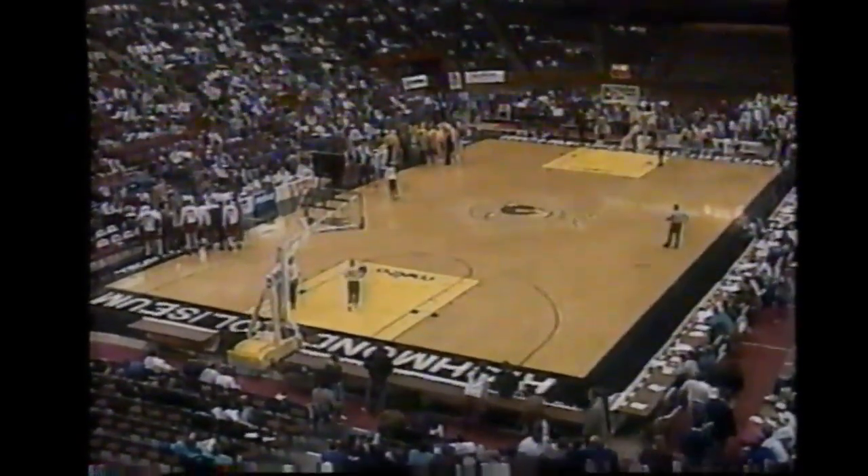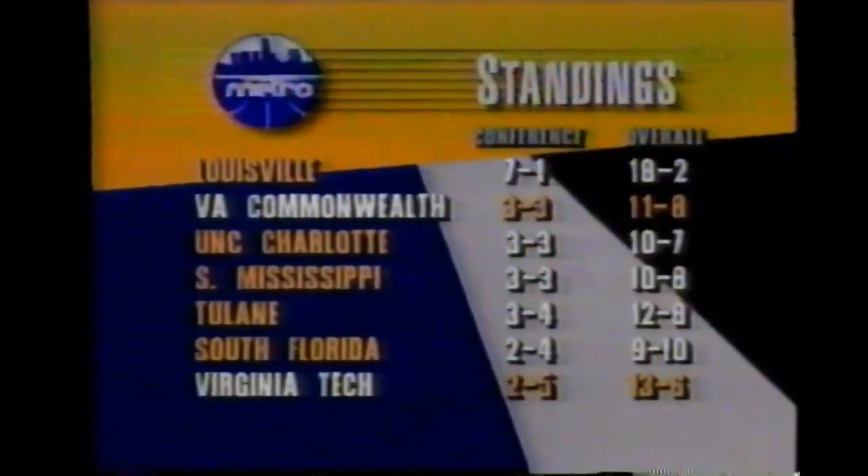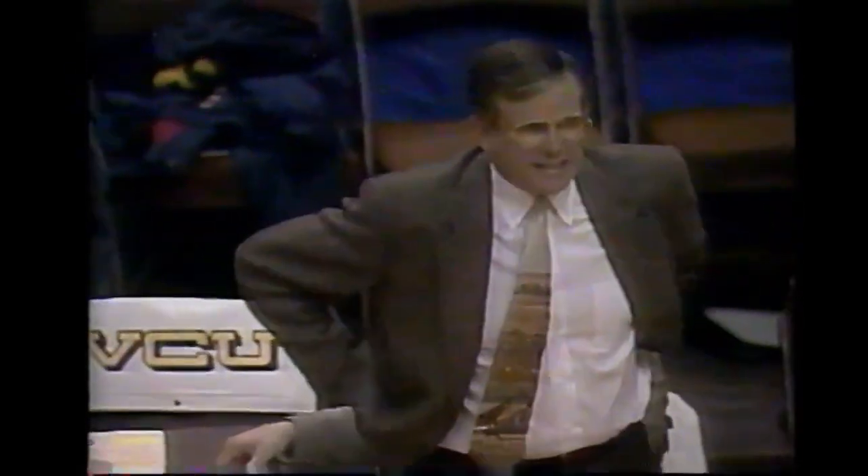VCU with a lead over the Hokies of Virginia Tech - an interesting first half. Looking at the standings, VCU needs a win to keep their hopes alive for the title. Louisville is pretty strong in the top spot, along with Charlotte and a surprise Southern Miss team. Tulane is young but dangerous. South Florida is always tough at home entertaining Louisville tonight. Virginia Tech still at a good overall record of 13-6, trying to get back near .500 in the conference. But Kenny Harris scored five points late including that three-pointer at the buzzer.